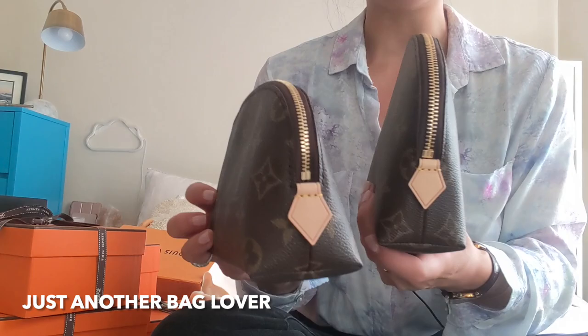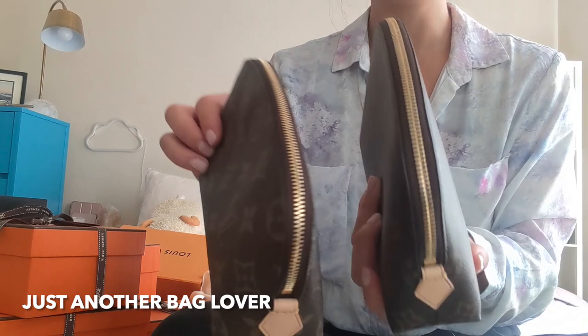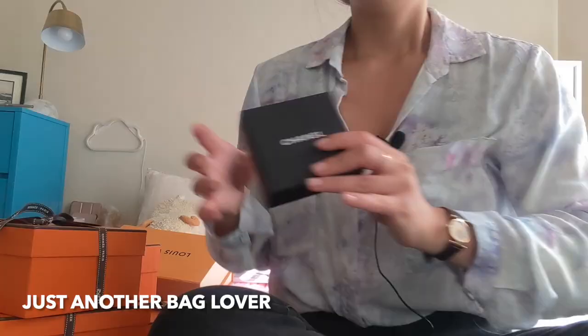Both pouches have the half-moon zipper — they're semi-circular — and they both have vachetta tabs on either end with a brass zipper. So those are the two items from Louis Vuitton.